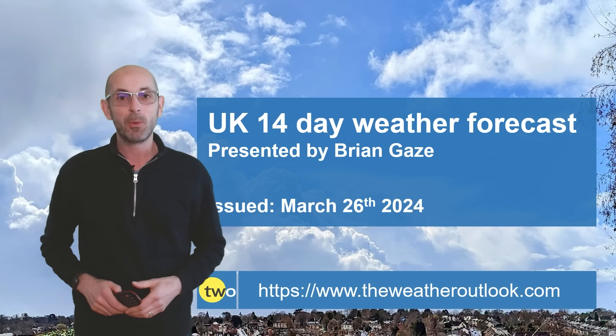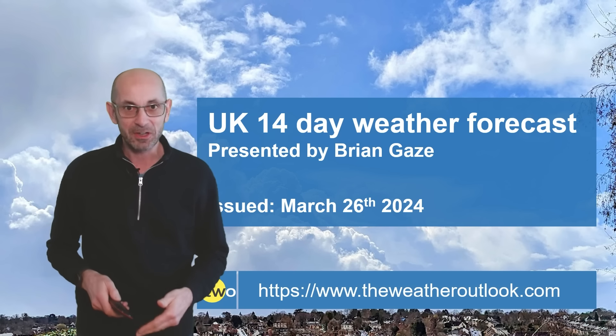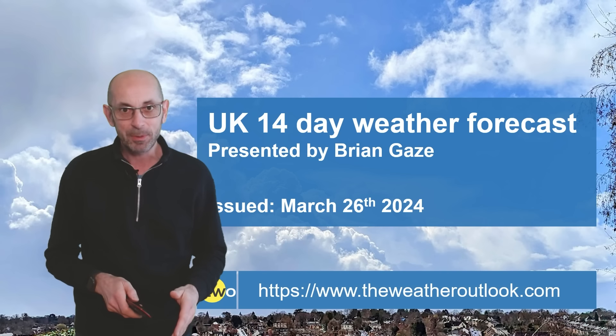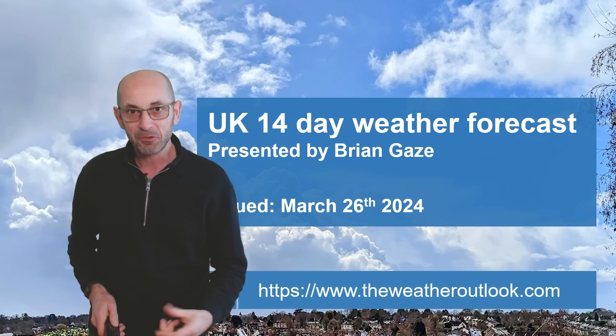Hi, welcome to the 14-day weather forecast. Things have continued to be mixed recently, to say the least. Is there any sign of a change as we head towards and beyond the Easter period? Well, in a word, I think the answer is no.